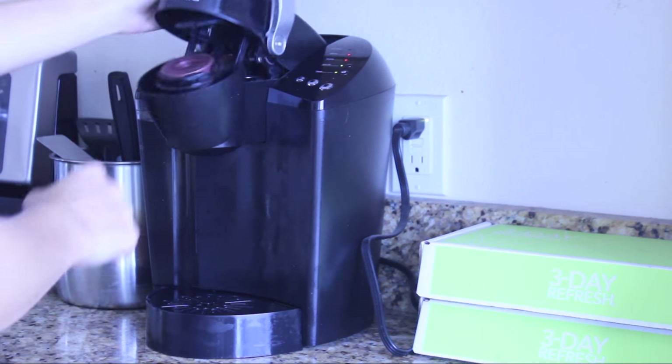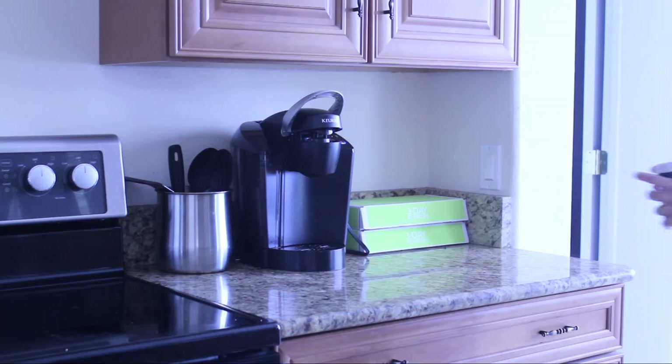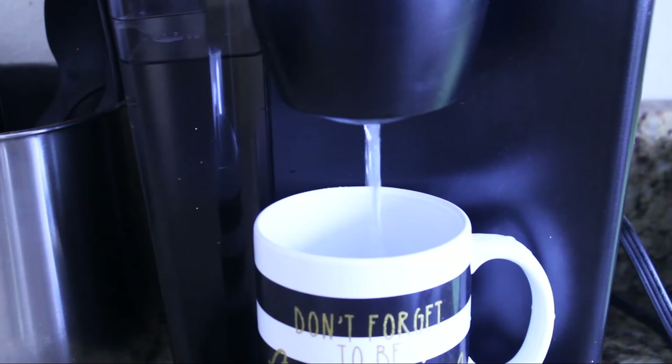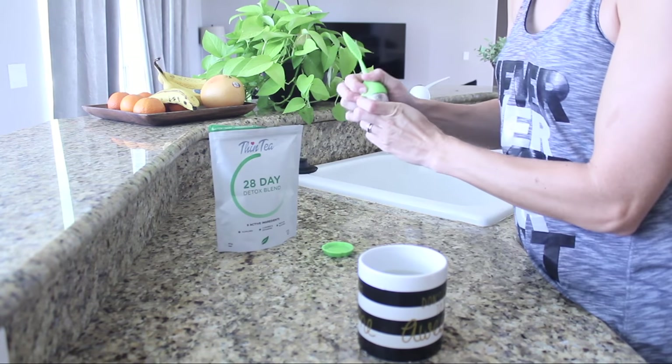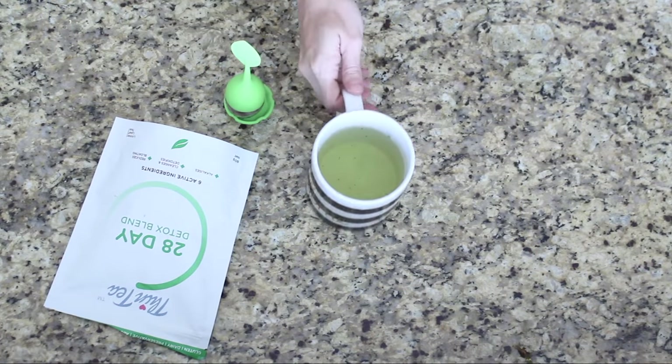I always start my day by drinking a cup of tea. This morning I drank the Thin Tea 28 Day Detox Blend. I do not drink this tea for any weight loss purposes — I drink it solely for the nutritional benefits. I also make my husband a cup of coffee because I'm up before he is typically.